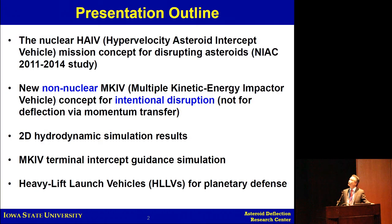The Hy-V concept is basically utilizing nuclear subsurface explosion to improve coupling efficiency. We presented this through our NIAC study over the past three years. One major critique we received was the use of nuclear devices at that time frame, so we spent another two to three years developing non-nuclear options to compete against such a highly powerful nuclear device. Today I'll present results for that, along with hydrodynamic simulation by Ben Zimmerman, multiple-target terminal intercept guidance, and the use of heavy-lift launch vehicles.